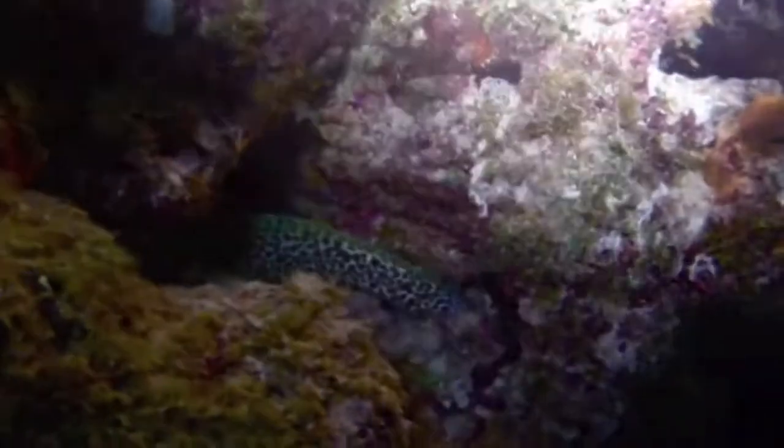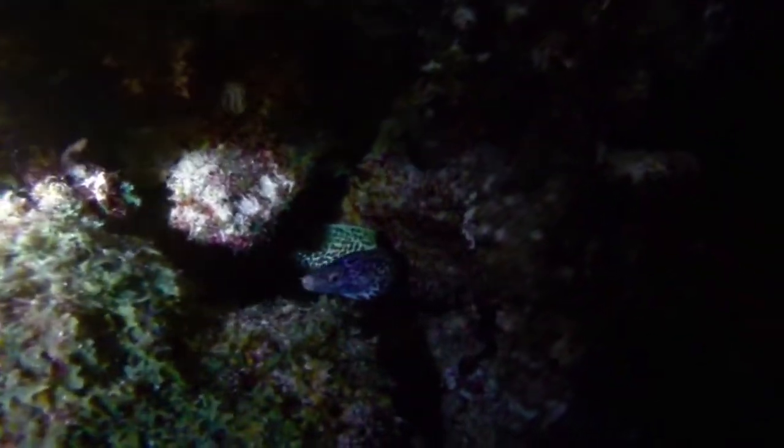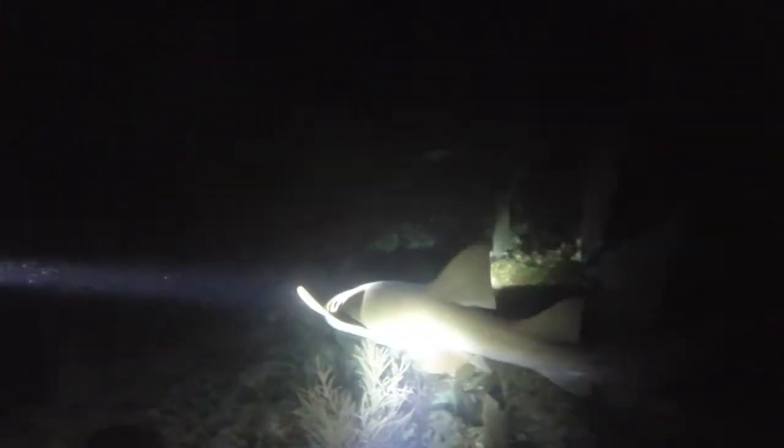Here's a spotted eel. This one's about two feet long. The shark is back — I think he's attracted to our lights.